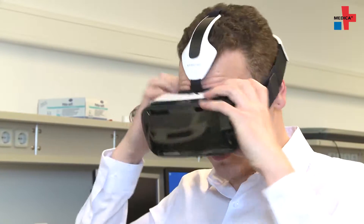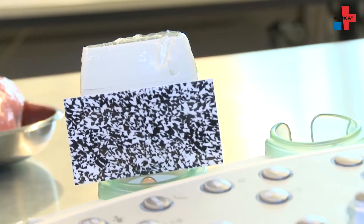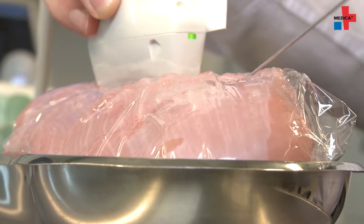Augmented reality is a mix of virtual reality and the reality we perceive through our senses. While you completely immerse yourself into a virtual world in virtual reality, only individual elements are added to your reality in augmented reality.